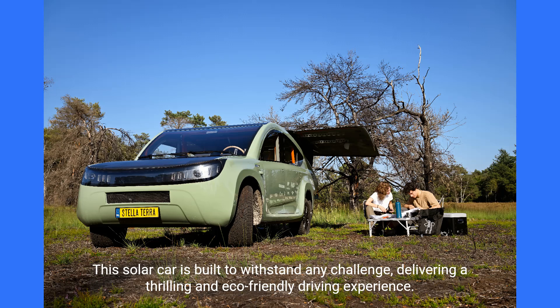This solar car is built to withstand any challenge, delivering a thrilling and eco-friendly driving experience.